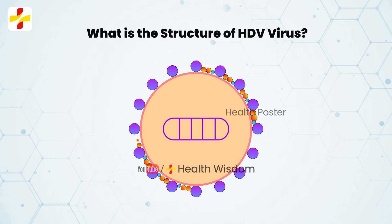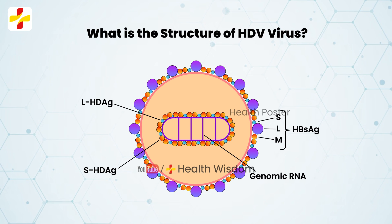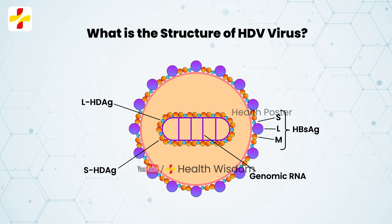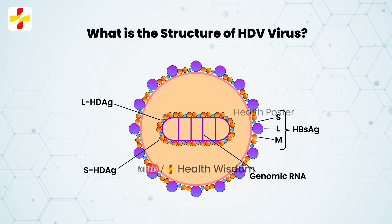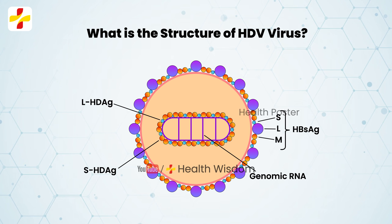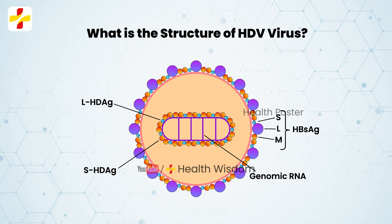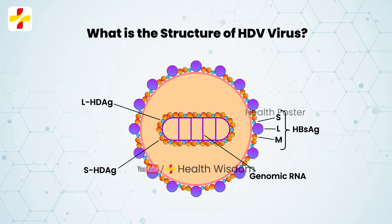What is the structure of HDV virus? HDV is characterized by a positive single-stranded circular RNA genome of around 1700 nucleotides in size. Interestingly, the HDV RNA genome is predicted to have around 74% of paired bases, giving it a rod-like structure.